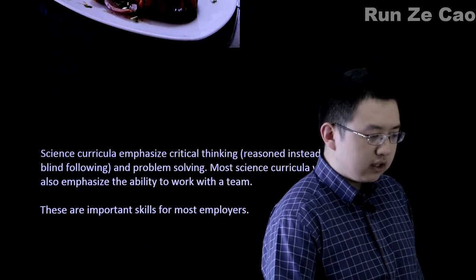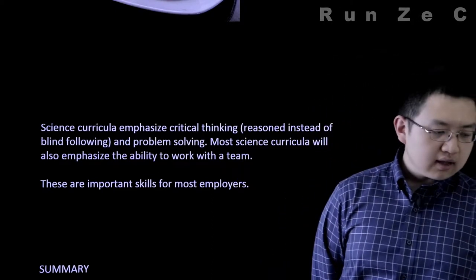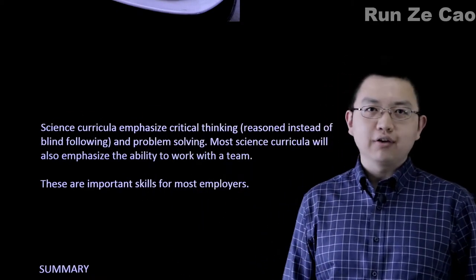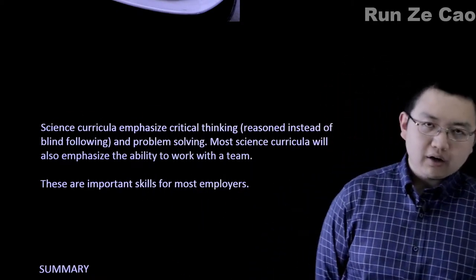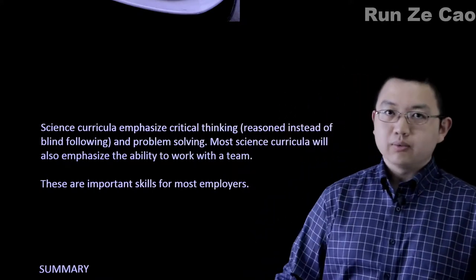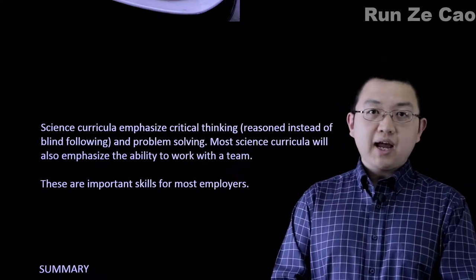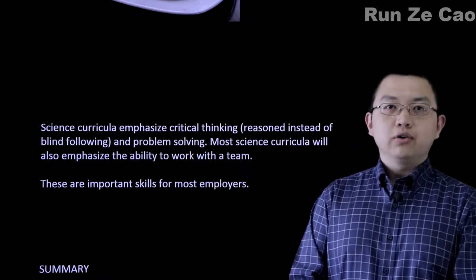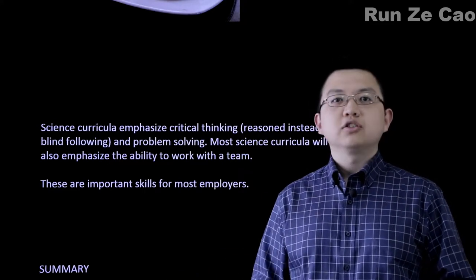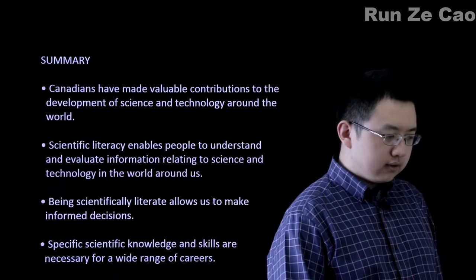Other reasons to be scientifically literate include the fact that employers like scientifically literate people. Science encourages you to think critically — to actually think over a problem instead of just blindly accepting what somebody else tells you. It also tends to focus on group work, at least in Canada and the Western world in general. This means you will learn to sometimes carry your team, and sometimes learn to delegate responsibilities to make sure that everybody does something. These are all important skills for employers, and they will look for them.